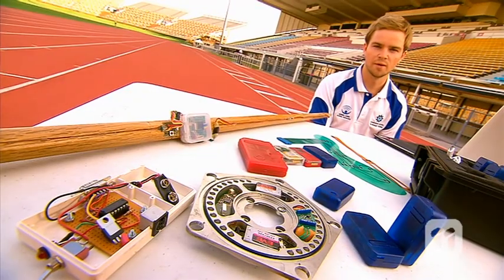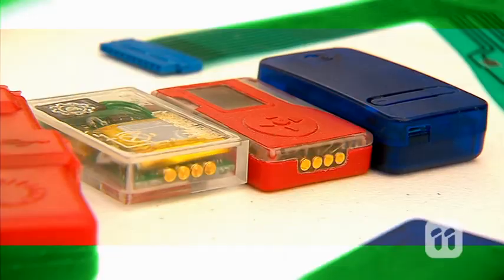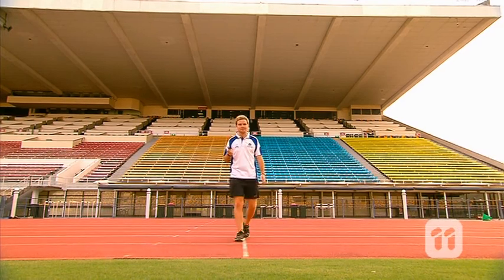But to get to this final product, we went through many different prototypes, each time adding features and enhancing usability. So whilst this may look like a small piece of tech, for an athlete it could mean the difference between silver and gold.